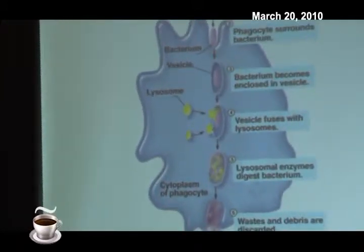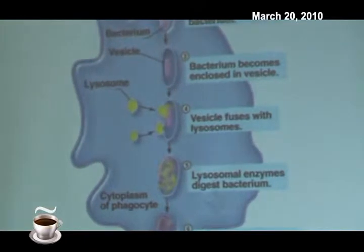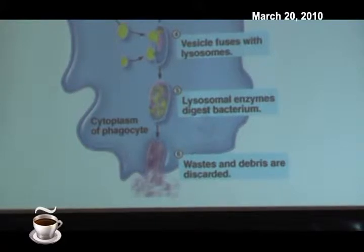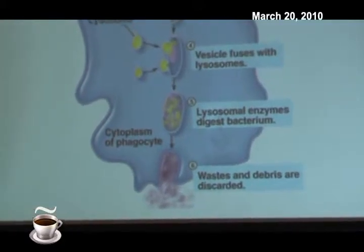And then the bacteria gets digested, and then the waste and the debris are discarded. So that is phagocytosis.